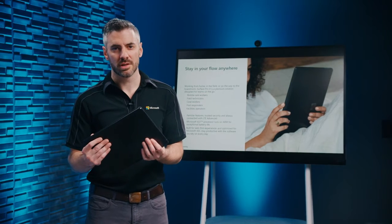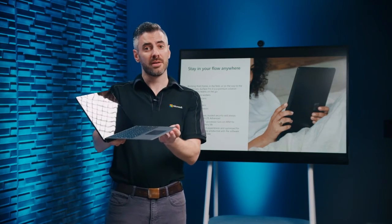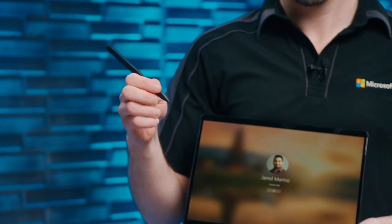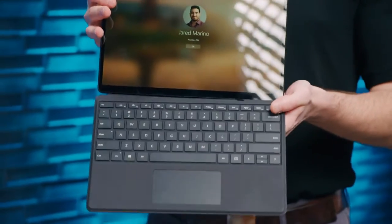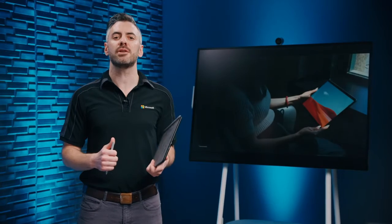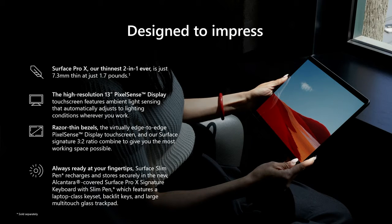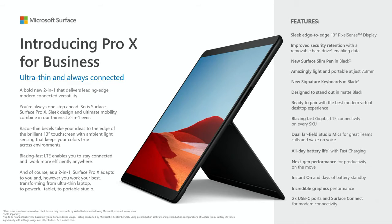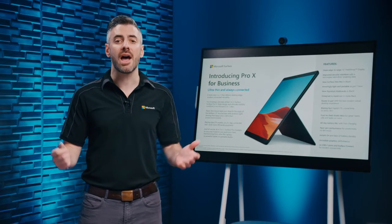Surface Pro X adapts to you, transforming from an ultra-thin laptop with a signature keyboard to a studio or tablet. The Surface Slim Pen is built for Surface Pro X, stored in the signature keyboard, and wirelessly charges so it's ready when you need it. At just 7.3mm and 1.7 lbs, it's the lightest and slimmest Surface Pro to date. With an expanded 13-inch PixelSense display and razor-thin bezels, the Surface Pro X is designed to impress. Added serviceability lets IT teams or authorized service providers maintain and swap SSDs in minutes.